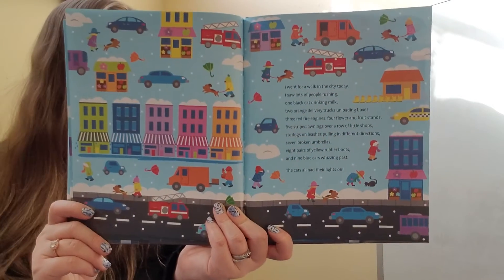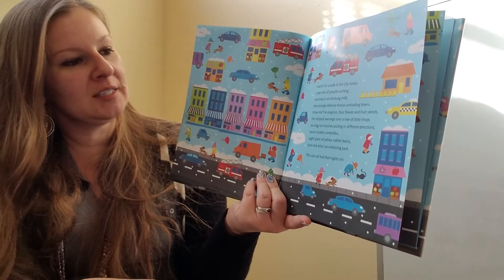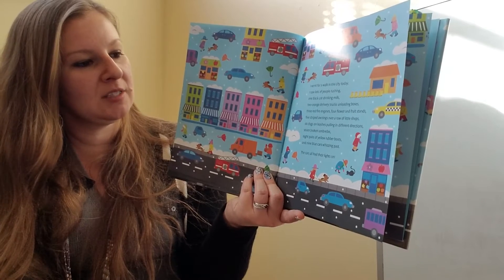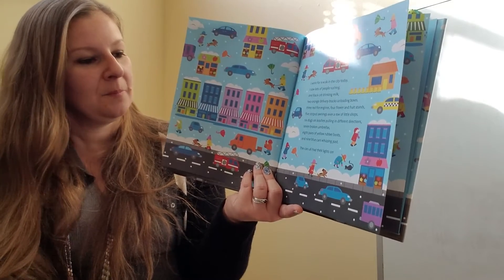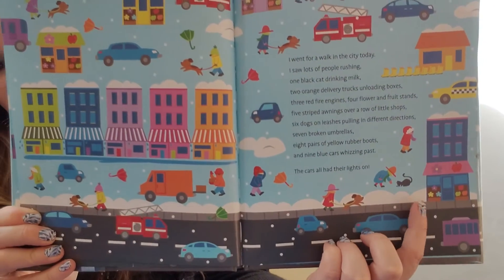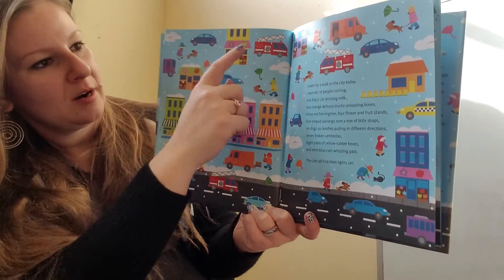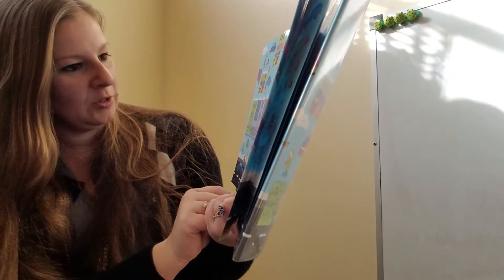I went for a walk in the city today. I saw lots of people rushing, one black cat, two orange delivery trucks, three red fire engines, four flower and fruit stands, five striped awnings, six dogs on leashes, seven broken umbrellas, eight pairs of yellow rubber boots, and nine blue cars whizzing past. The cars all had their lights on. Let's find that one black cat — right there. And then let's find nine blue cars — one, two, three, four, five, six, seven, eight, nine. This one is a light blue; all the other blue cars are pretty dark.